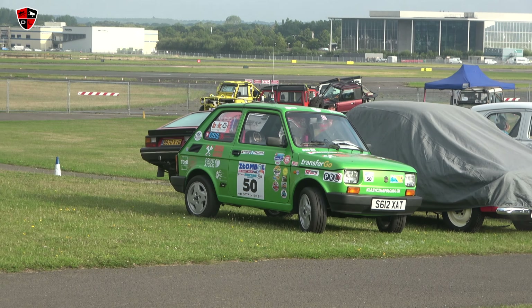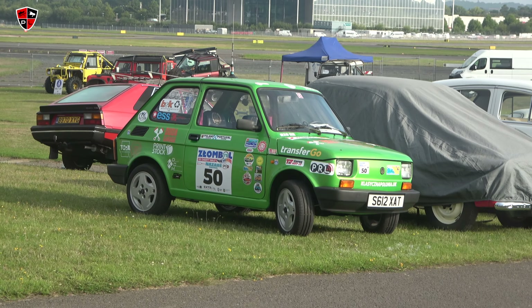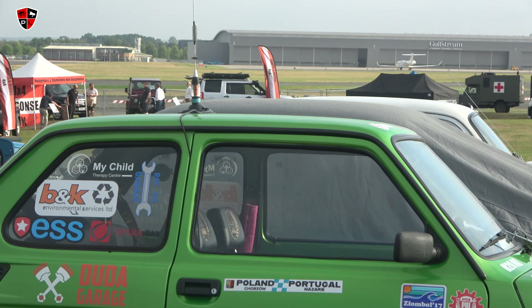When I was at school, one of my mates had one of those as his first car - one of those, what are they, a 124? A Fiat 124. Do you know what those cars are behind it?